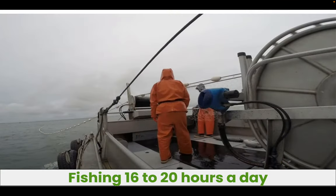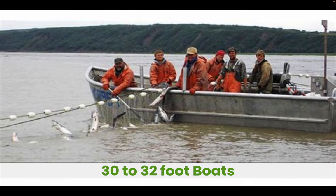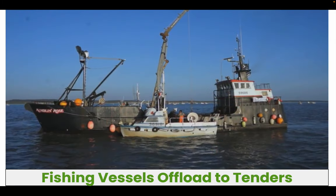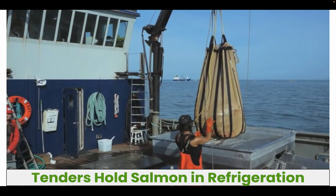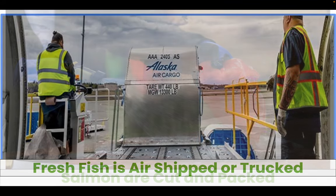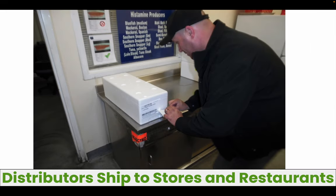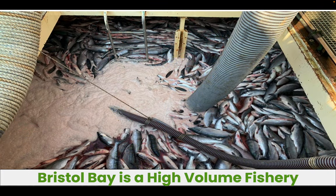These dedicated fishermen and fisherwomen will fish 16 to 20 hours a day using various fishing methods, in small boats of 30 to 32 feet, and they'll handle every single fish. These fishing vessels will offload to tenders who work 24 hours a day and hold the salmon in refrigeration until it's time to deliver the product to shore-based processing facilities, where the fish are cut and packed either frozen or fresh. Fresh fish are air-shipped in insulated boxes to distributors around the world to ship to restaurants and stores, where the highest quality fish sell for premium prices.